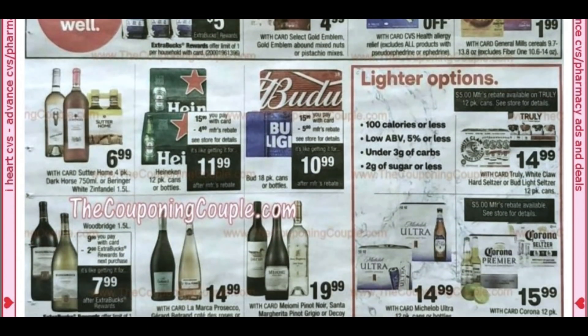That is the CVS ad preview. Thank you so much for joining me. I'll have a five must-do CVS deals video up this week along with one for Walgreens. I still have to preview Walgreens, so join me back on the channel. Have an amazing day!